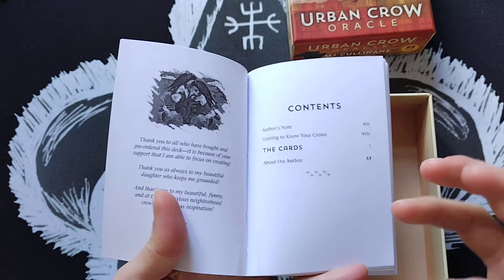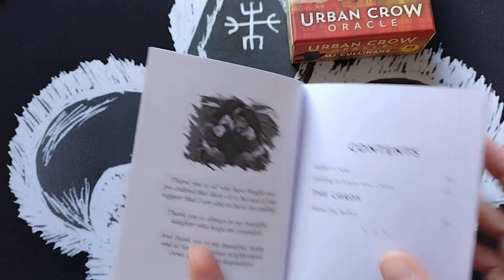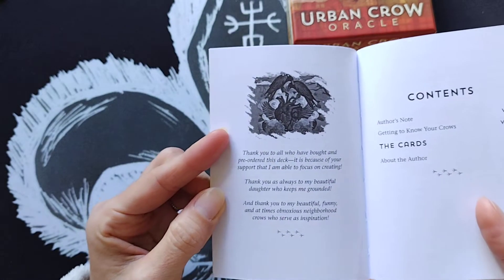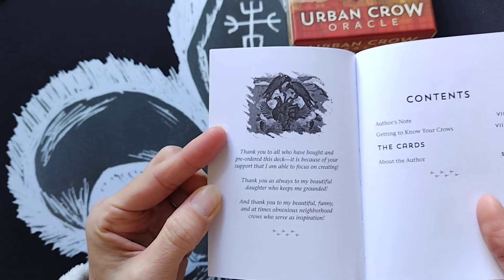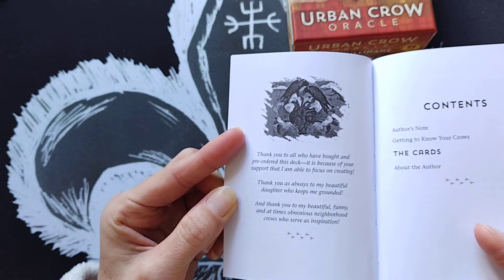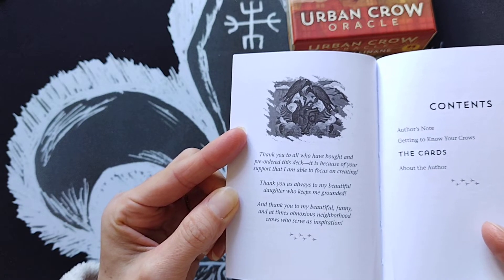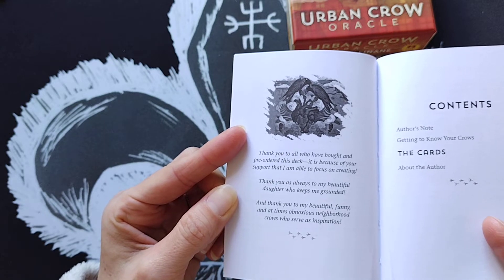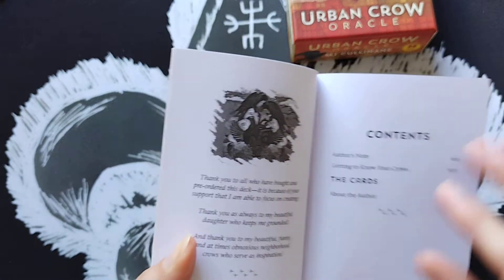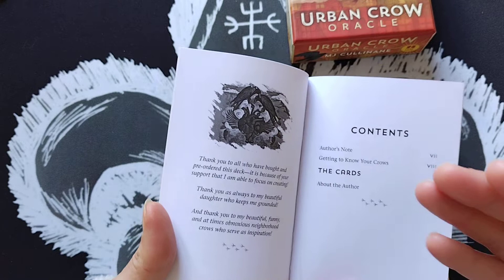You can get really good spread books that work for both tarot and oracle — I reviewed one by Barbara Moore, which I'll link below. She even tells you how to create your own spreads. The guidebook has a lovely dedication: 'Thank you to all who have bought and pre-ordered this deck. It is because of your support that I am able to focus on creating. Thank you to my beautiful daughter who keeps me grounded, and thank you to my beautiful, funny, and at times obnoxious neighborhood crows who serve as inspiration.' She lives in Seattle, an urban setting with many crows.